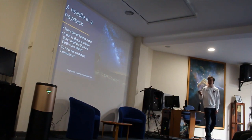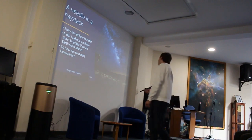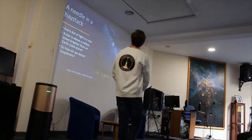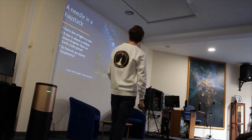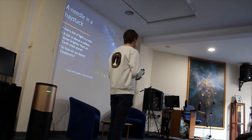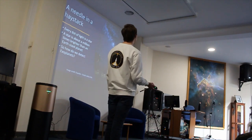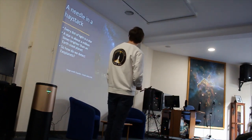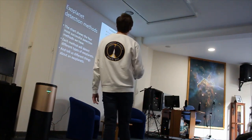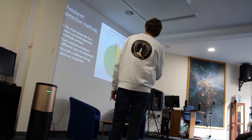This image here was taken in Death Valley in the United States — it's a national park with no light pollution, so you have a lovely night sky full of stars. Compared to a star, a planet is about a million times fainter, so to find a planet next to a star is like finding a needle in a haystack. So how do we actually detect them? There are many different methods, and these are some of the most successful ones shown in the pie chart.